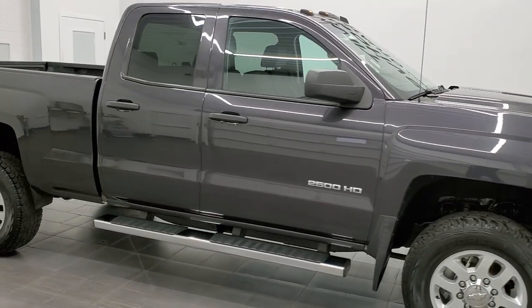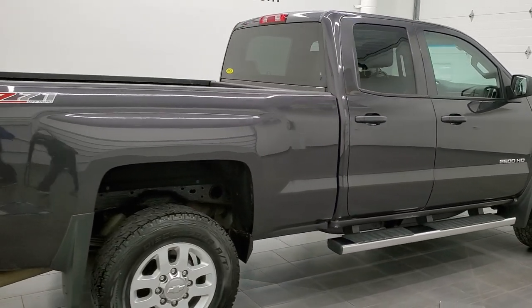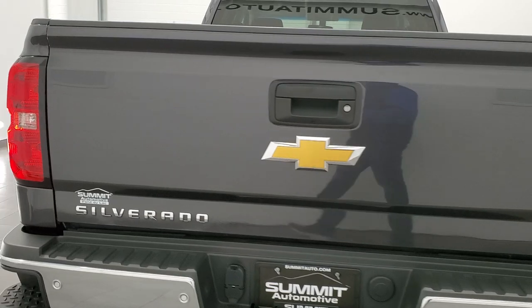This 2015 Chevy Silverado 2500 double cab short box is stock number 12369Z. We are here at Summit Automotive in Fond du Lac, Wisconsin, your new and used heavy duty truck headquarters.